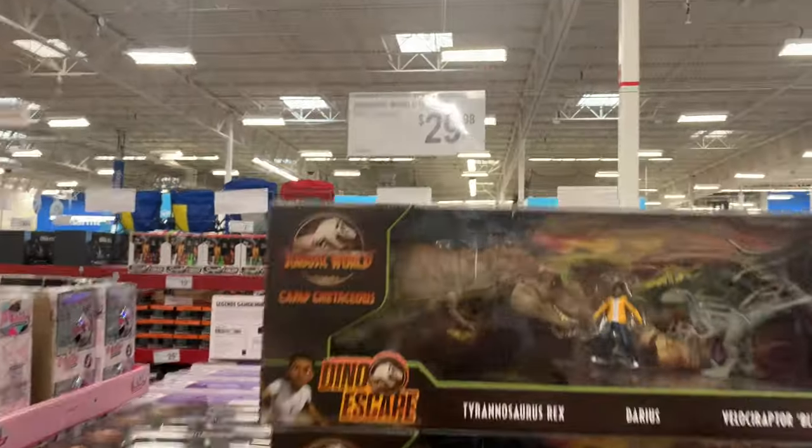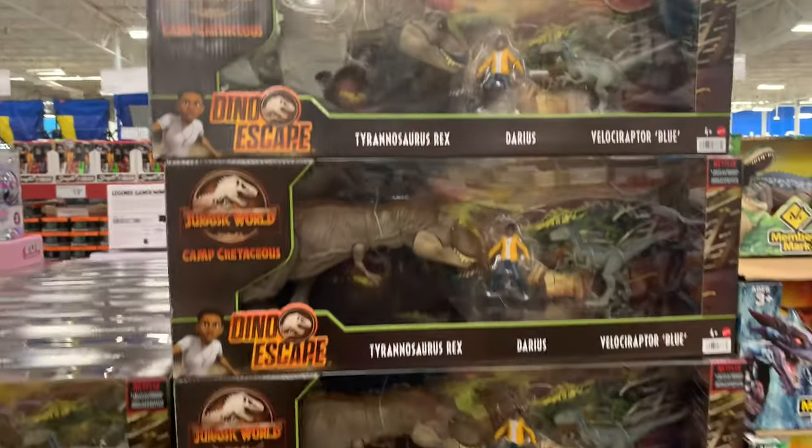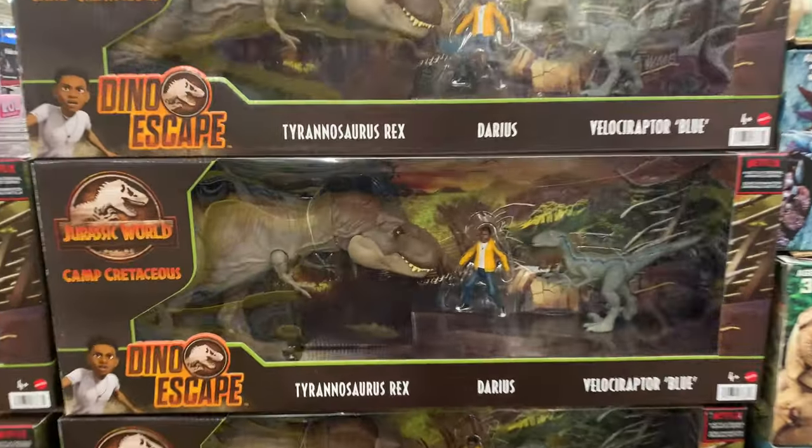What is that? Jurassic World alert! I'm at Sam's Club - they're kind of like Costco but owned by Walmart - and they have a Jurassic World Dino Escape T-Rex Darius.